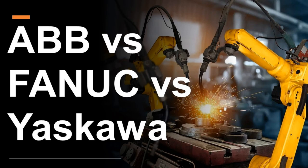ABB versus Fanuc versus Yaskawa. If you're familiar with at least one of these names, then you probably have an idea of what this is all about. These three firms are leading manufacturers of industrial robotic solutions, like the ones that you see in the picture here.